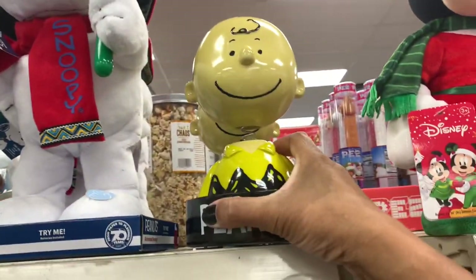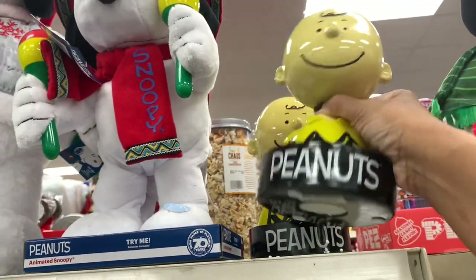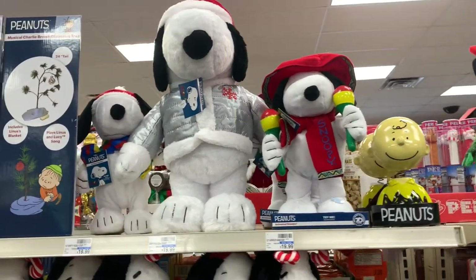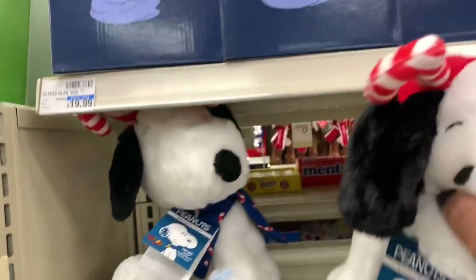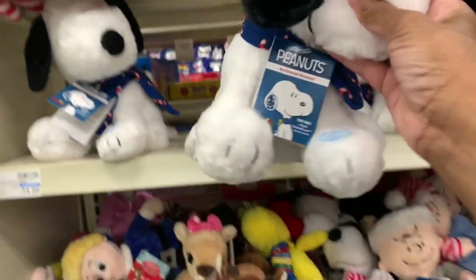They have Charlie Brown up here — the bobblehead Charlie Brown. They have the animated Snoopy there for $14.99. They have the bigger one here for $19.99. They have the little ones right here with the little ears — those are cute, they are $14.